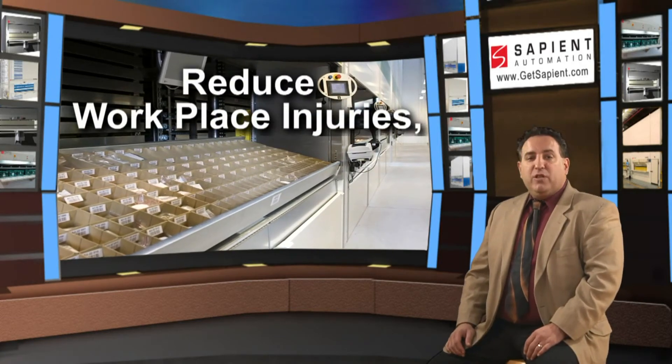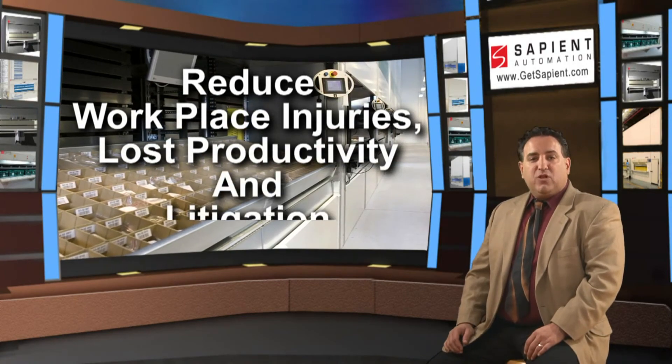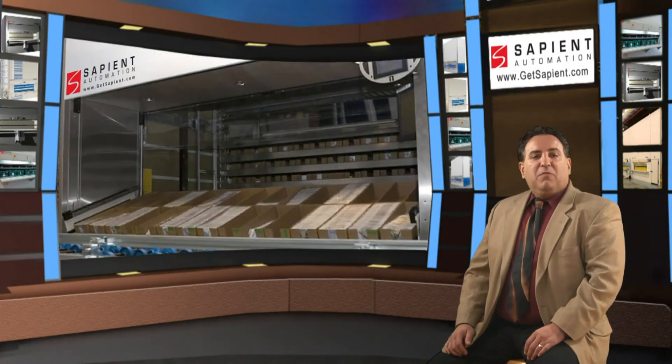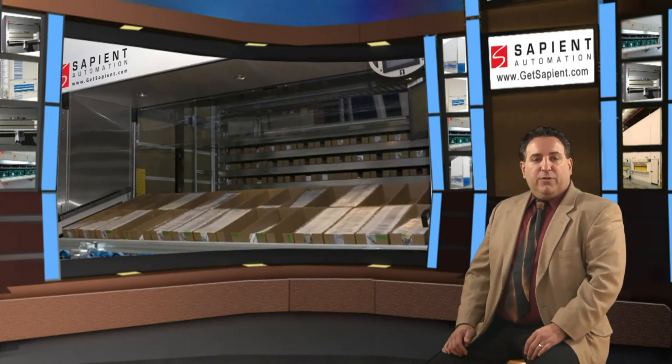Likewise, by eliminating wasted reaching and bending activities, an organization is reducing their potential for workplace injuries and subsequent lost productivity and potential litigation. A system of partitions, dividers, and totes helps assure that parts do not migrate during tilting.